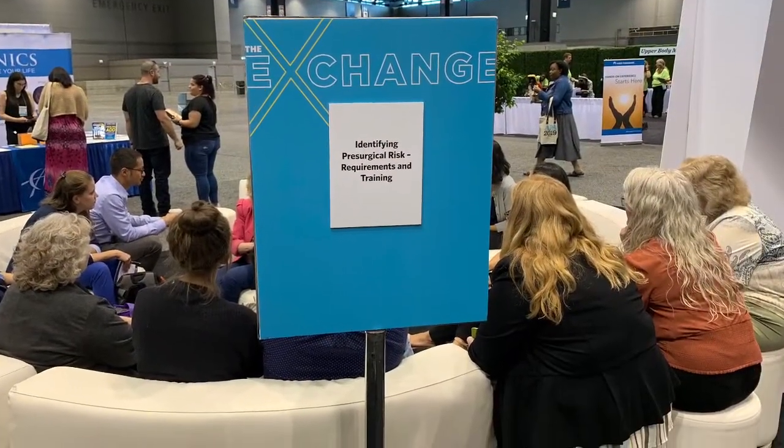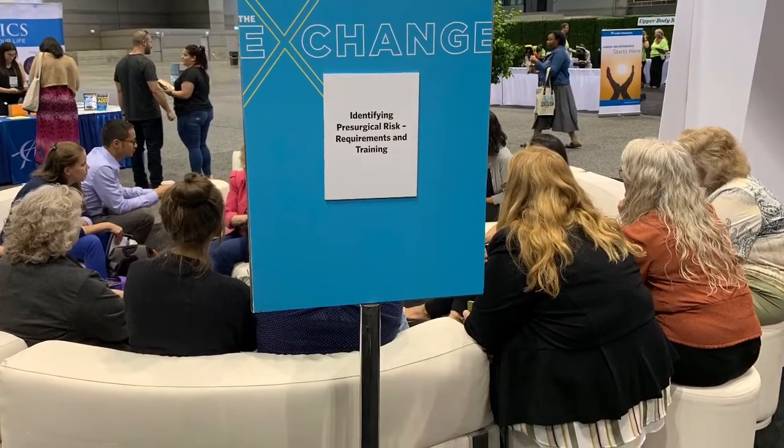Attendees get to connect with other like-minded people who are wrestling with the same challenge, so there's a huge networking value for them. They also see the facilitator as a thought leader and a mentor, and often want to learn more about their solution following the circle.